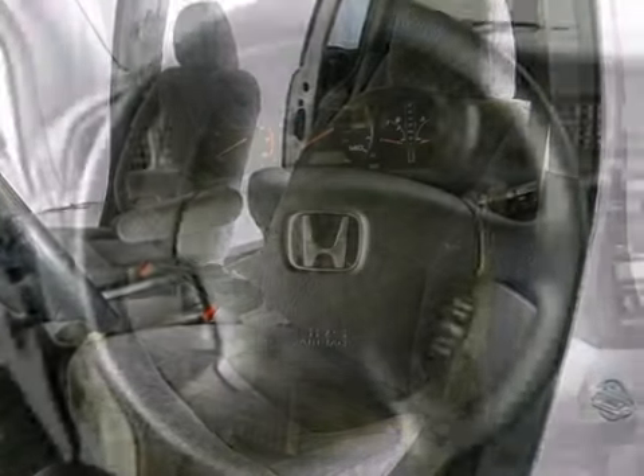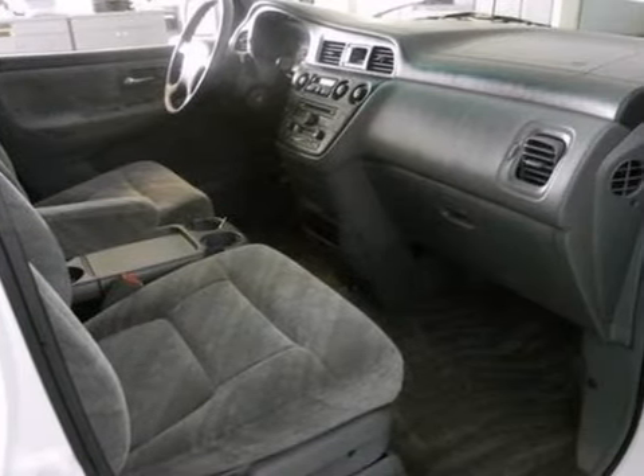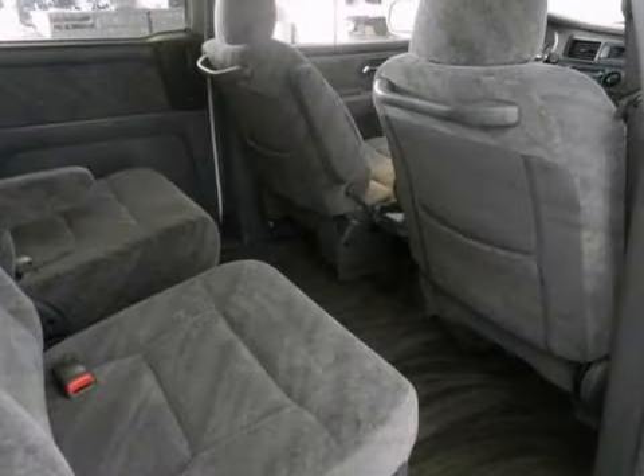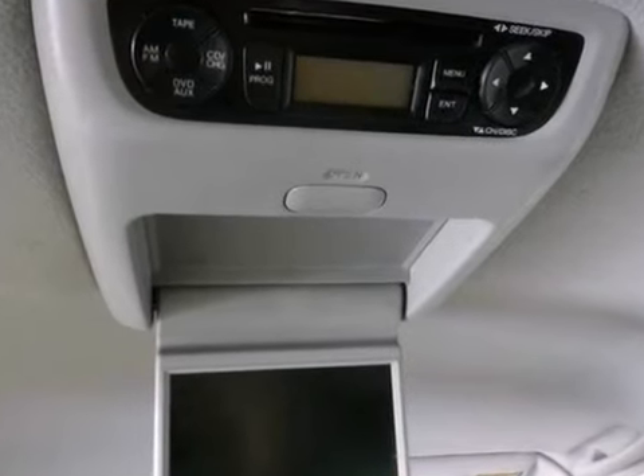Features include alloy wheels, keyless entry, and power windows and locks. The multifunction steering wheel, CD player, and privacy glass only make it more appealing. And with a DVD entertainment system, it won't be here long.